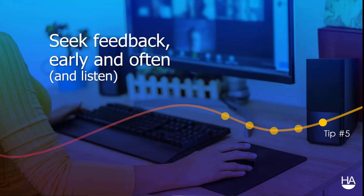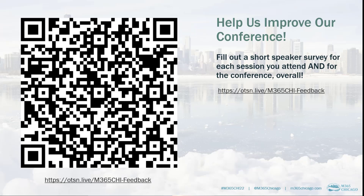The last tip is to seek feedback early and often, and listen. Check in with your audience, ask them frequent questions, ask how they're doing, give them opportunities to give you feedback and ask questions. No one can improve without the opportunity to receive feedback. Here is the feedback link for this session — please fill that out, and of course the conference feedback at the end of the day.